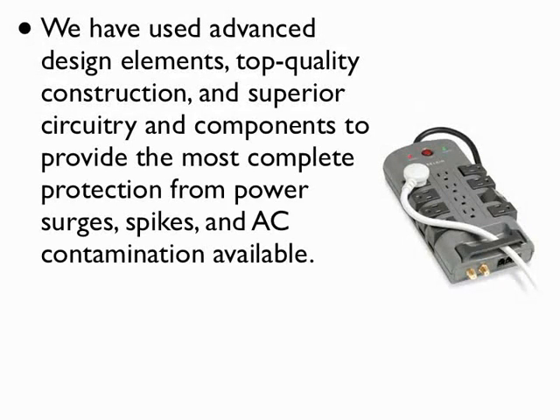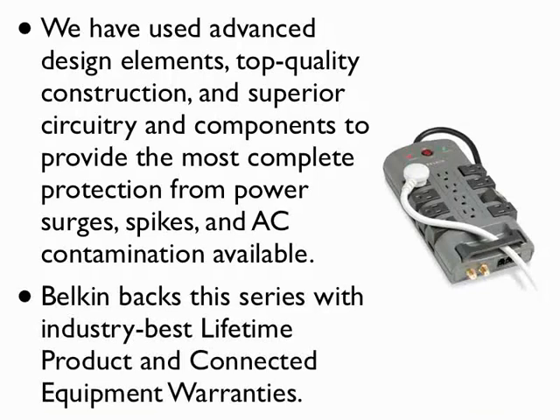We have used advanced design elements, top quality construction, and superior circuitry and components to provide the most complete protection from power surges, spikes, and AC contamination available. Balkan backs this series with industry-best lifetime product and connected equipment warranties.